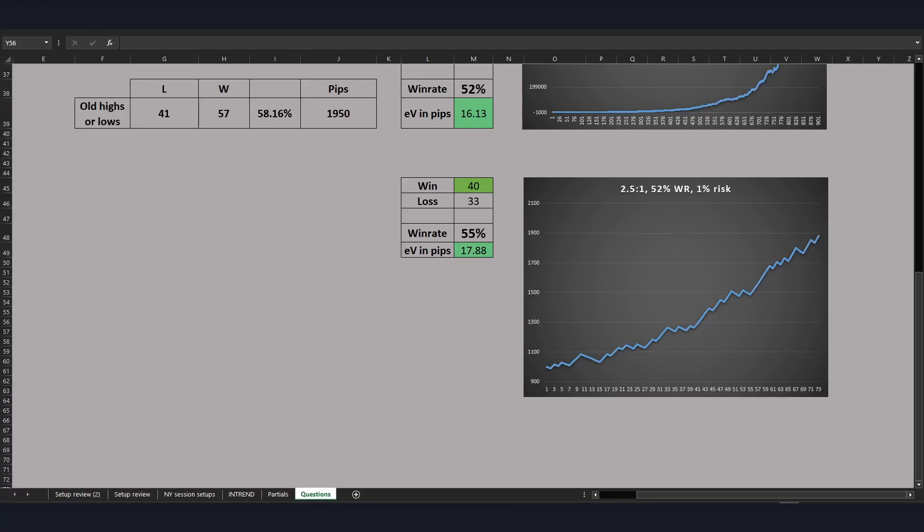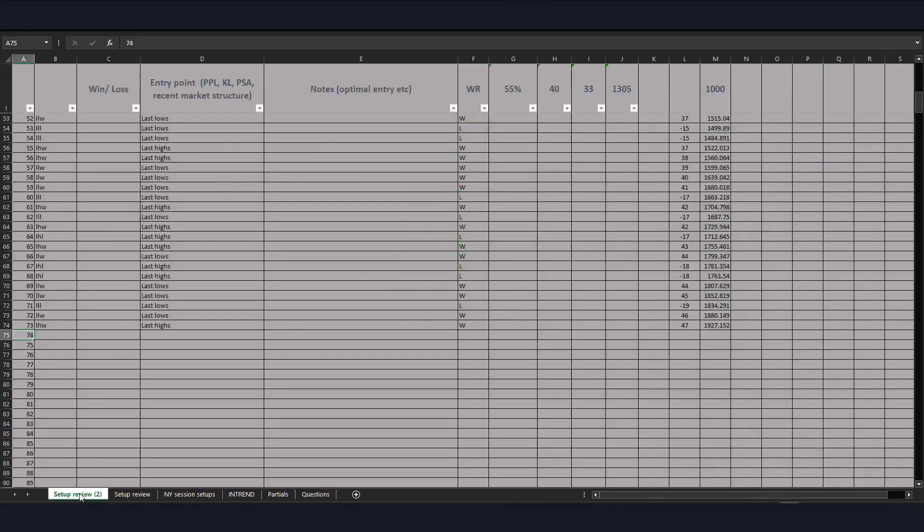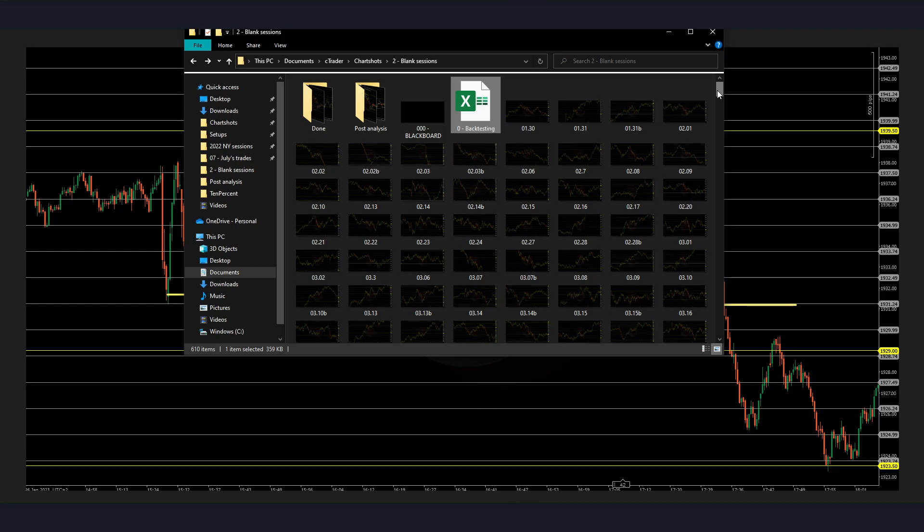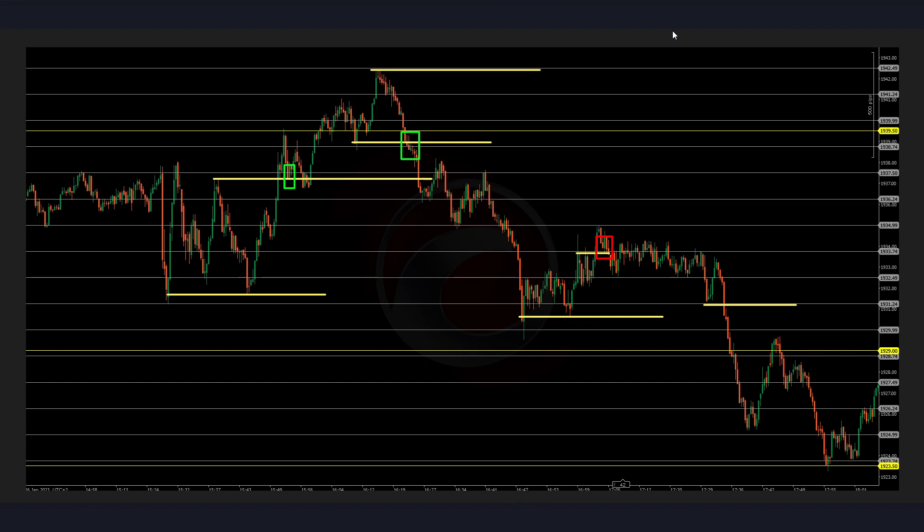Welcome back everybody into another backtesting session. I just want to give you a heads up of the study that I keep doing on a daily basis. As you can see, I've been reviewing the same setup. I started back from 2022, 2023. This is going to be a sort of ongoing review that I'm going to do to keep my muscle memory sharp. We already did these days of 2023 in the first backtesting review sessions, but it's always very important — my setup back then was quite different than it is now.